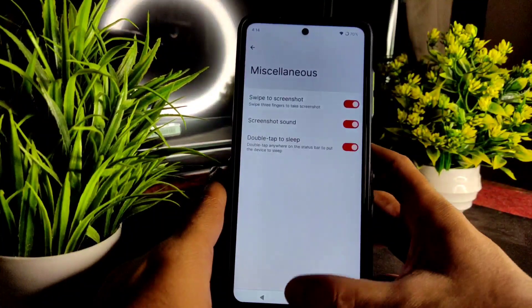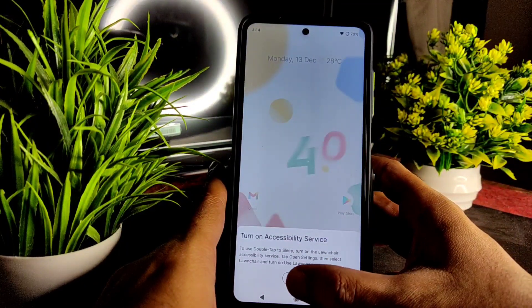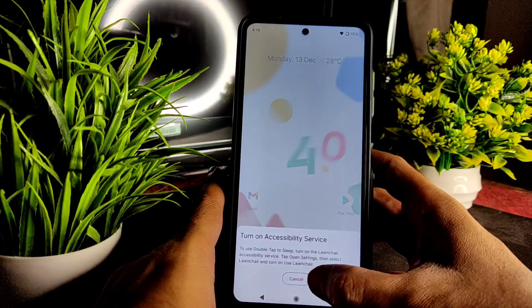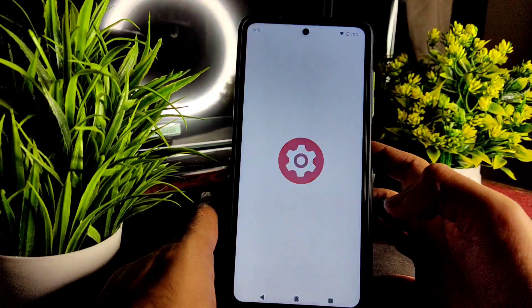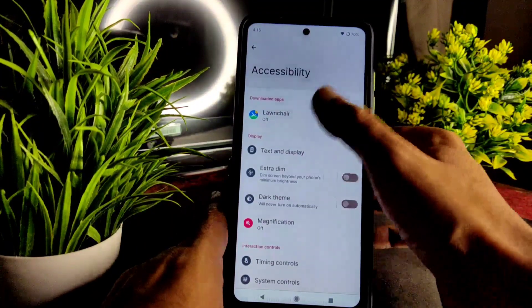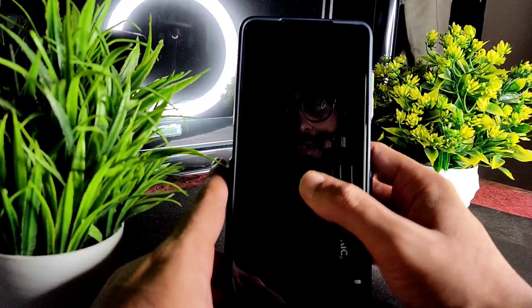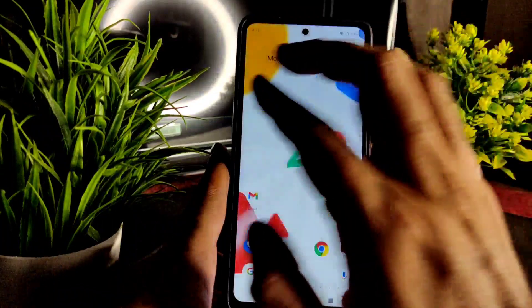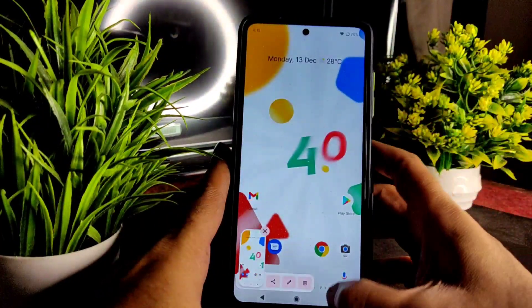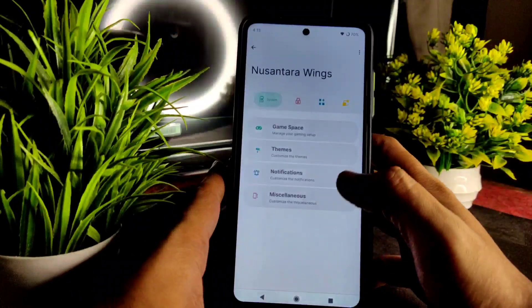In miscellaneous settings, you get swipe to screenshot and double tap to sleep. To enable double tap to sleep, go to accessibility, select Lawn Chair, and turn on the launcher — then double tap to sleep works fine. Double tap to wake is also there, and three-finger screenshot is working. All these basic features are working fine in this ROM.